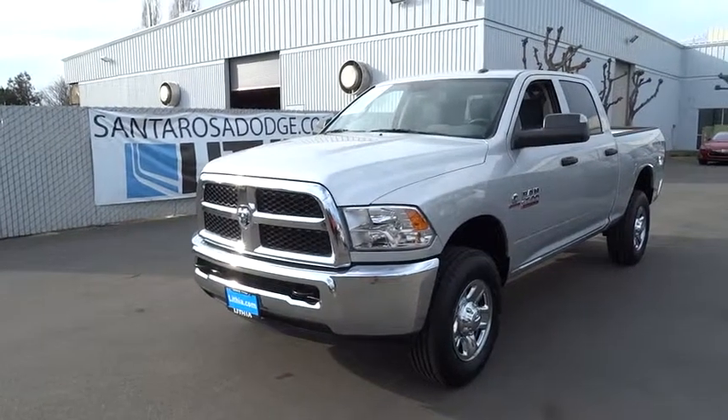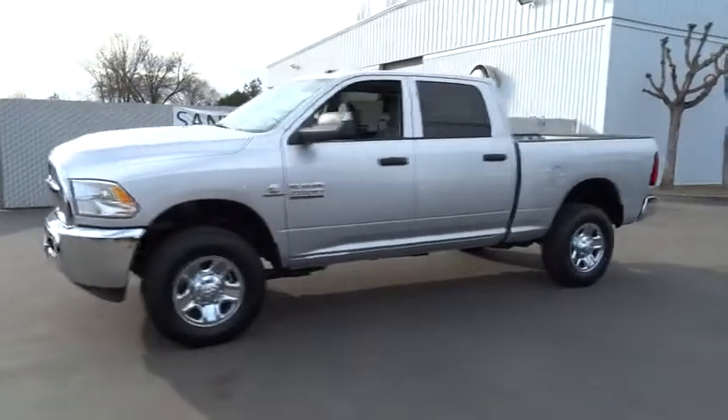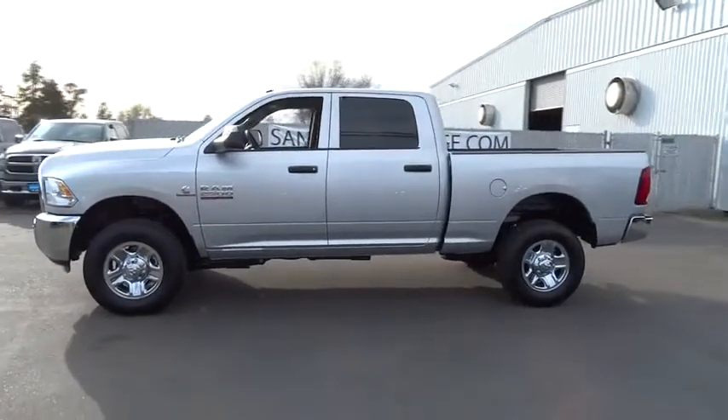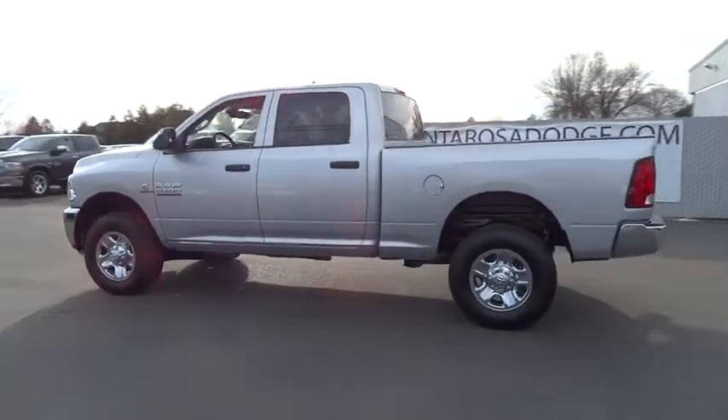2015 RAM 2500. The Dodge Ram 2500 is the 2010 Truck of the Year winner. It is the hardest working truck in the tow business and is priced below $55,000.